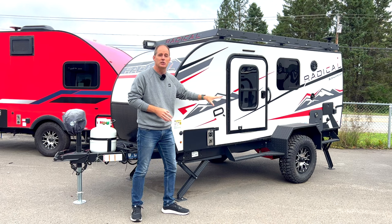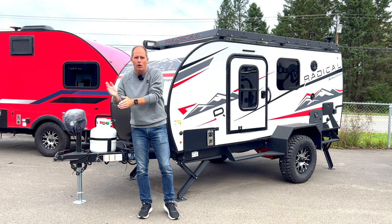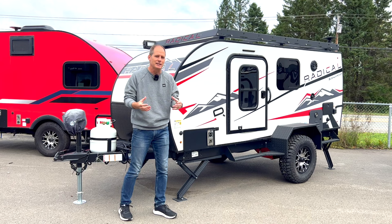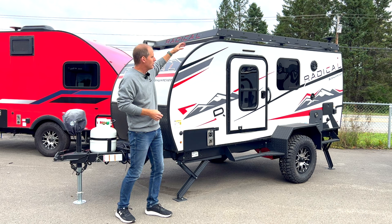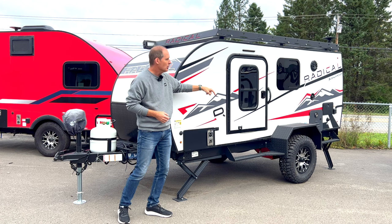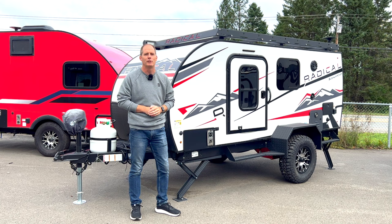You're going to notice it has raised ground clearance. What you can do with this is take it off-grid, or take it away from those RV sites that stack trailers next to each other like a row house. You're going to get back to the tenting sites but still have the practicalities of a proper RV. Let's start with the wheels, look at suspension, work our way around the outside, and then head inside.